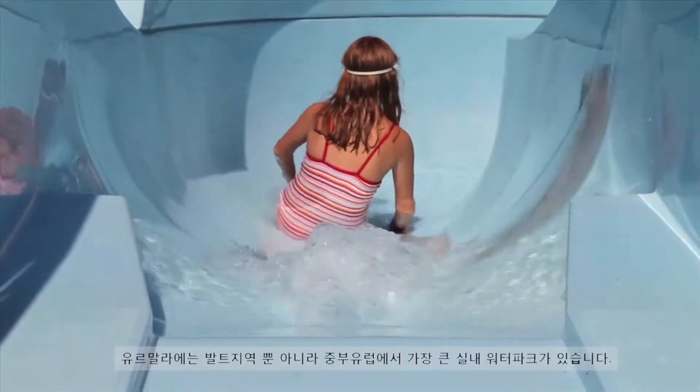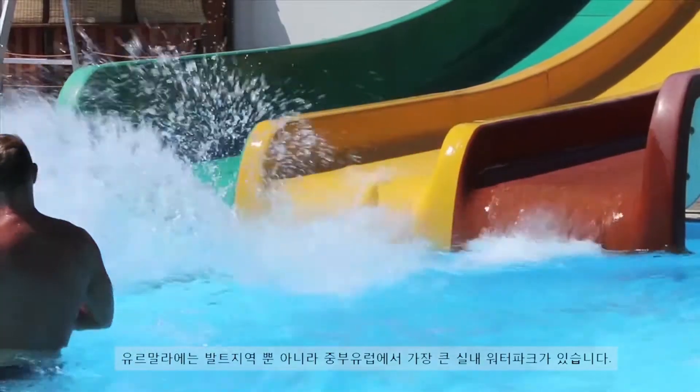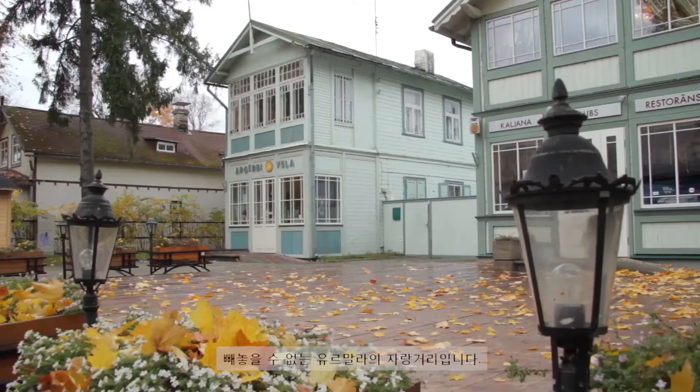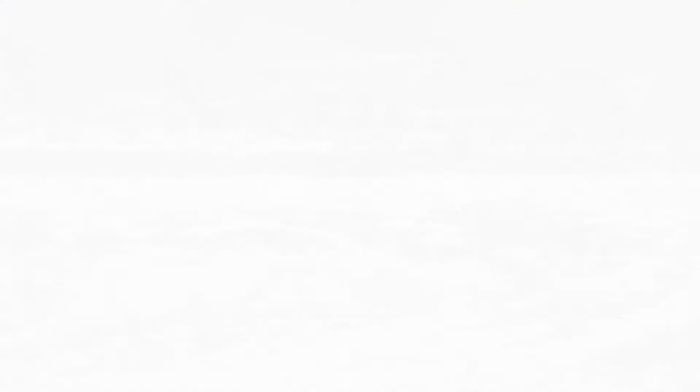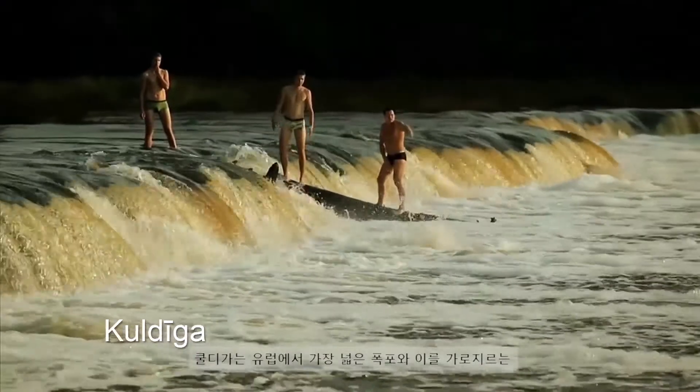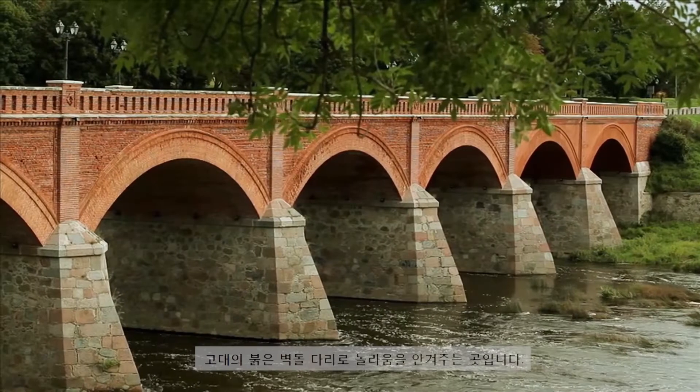The biggest enclosed water park in the Baltic states and Central Europe. Jūrmala also prides itself on its beautiful wooden architecture and Art Nouveau buildings. The city of Kuldīga will impress you with the widest waterfall in Europe and the ancient red-brick bridge that crosses it.